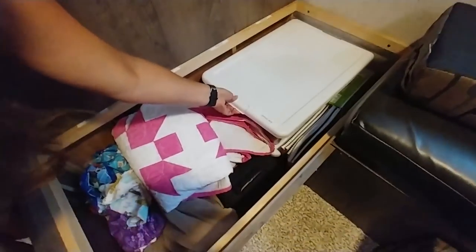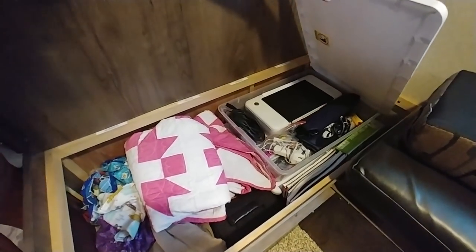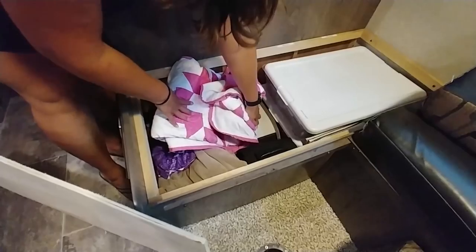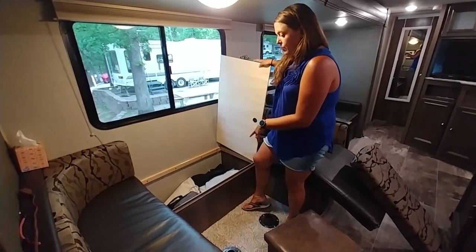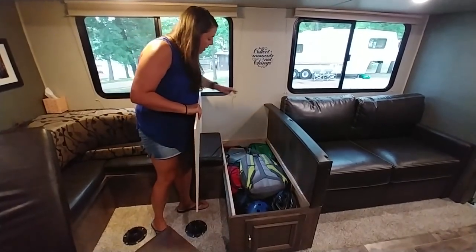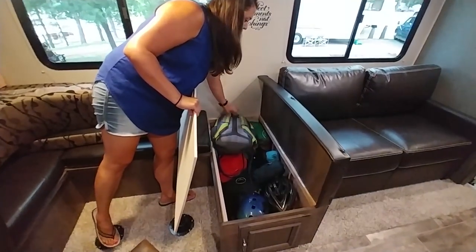We'll probably never use this as a bed. Under here we have our office box, which includes a printer and some random office stuff that we've actually used already. Under this is a bike box with spare parts and tools for our bikes. This one is our pool and water box, and inside this one are hiking packs — over here is just an extra backpack. We have hammocks and helmets.